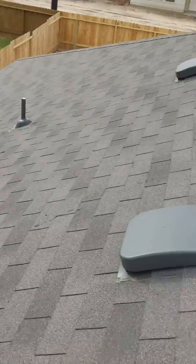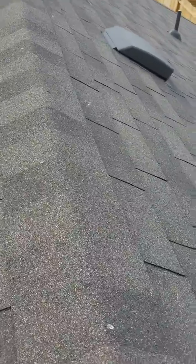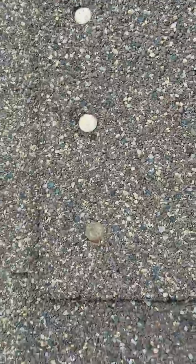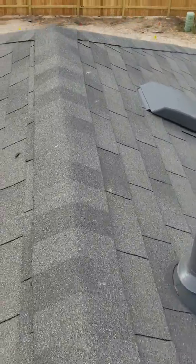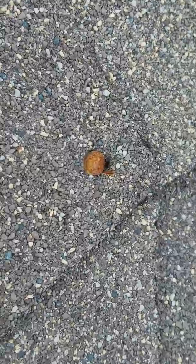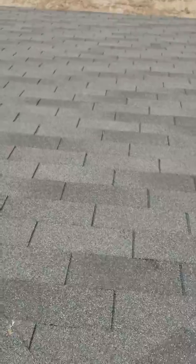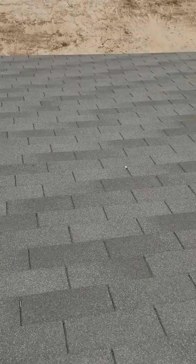Looks like a real nice roof until you get up here and start walking around — stuff you really can't see with a drone. Nail pops. See that? Gotta get real close, gotta walk on it. Then we have a couple little issues up here. We actually have another nail which is rusted out. And if you don't put your eyes on that, you won't even know. That could lead to a potential roof leak years down the road, after your warranty's over.